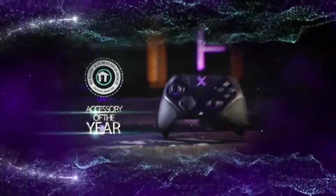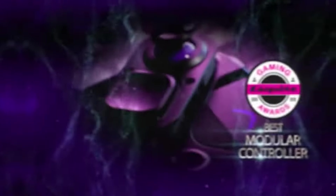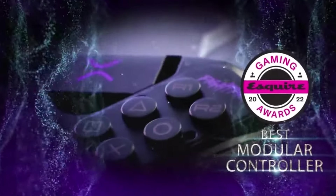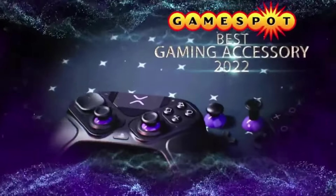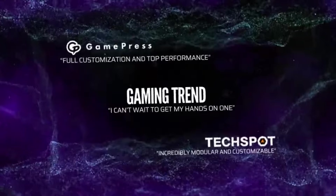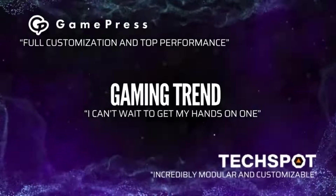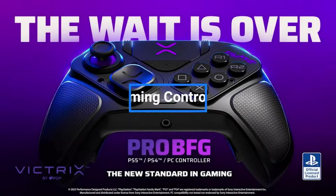The $150 cost makes it a significant investment among the priciest options on this list. However, for a fully featured and customizable pro controller, the Victrix Pro BFG Wireless is number one. If you're serious about high-level tournament play, the performance advantages are well worth the price.